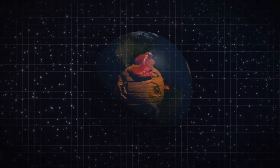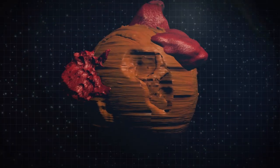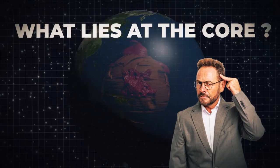Let's take a look at the incredible world that scientists are revealing beneath the Earth's crust and its strange shape-shifting enigmas. What lies at the core of our world may leave you baffled.